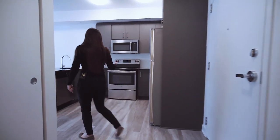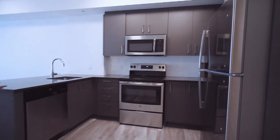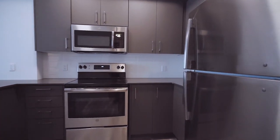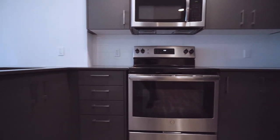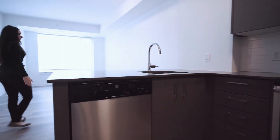To the right here we have our kitchen. Full-size stainless steel appliances. These will come in all one plus den and two bedroom floor plans — fridge, stove, dishwasher, and microwave.